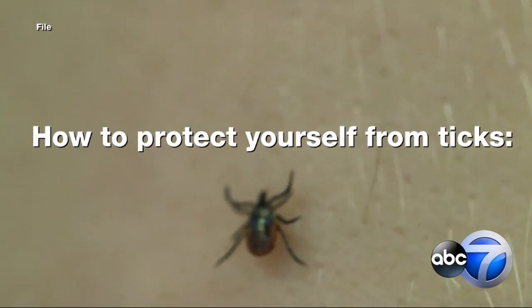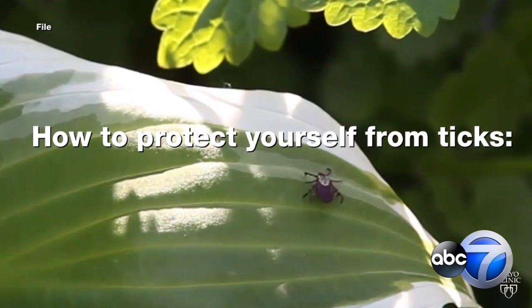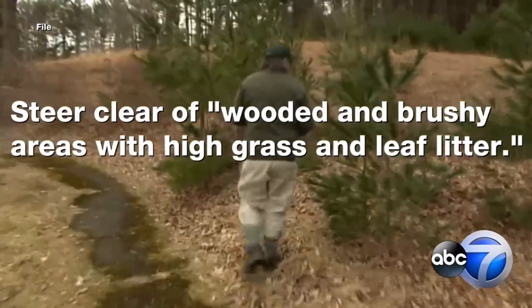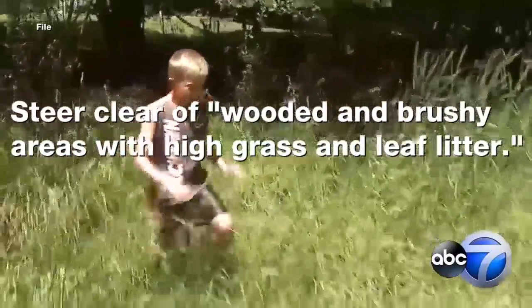Hey everyone, warm weather is back and I know I am ready to get outdoors. But we all need to be keeping an eye out for ticks. Here are some tips from the CDC to avoid a bite. First off, the CDC says to stay away from wooded and brushy areas with high grass and leaf litter.